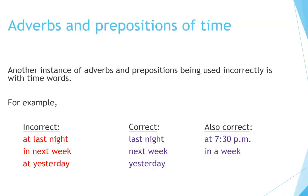Adverbs and prepositions of time. Another instance of adverbs and prepositions being used incorrectly is with time words. For example: 'At last night' is incorrect; correct is 'Last night.' 'At 7:30pm' is correct with a preposition since it has an object. 'In next week' is incorrect; correct is 'Next week.' However, 'In a week' is also correct. 'At yesterday' is incorrect; correct is simply 'Yesterday.'